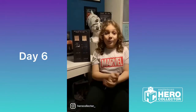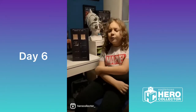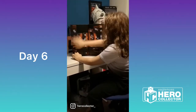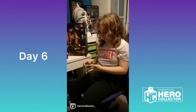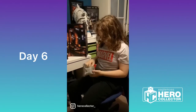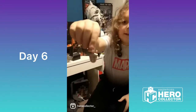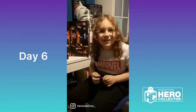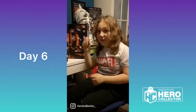Hello everyone and welcome to the sixth day of the Hero Collector Advent Calendar reveal videos. It's a tiny one. It's a TARDIS Key Keyring! Maybe I can use this to escape my washing up duties. Joke's on you, Father Time — I've got a key! This one gets a triple thumbs up from me and I'll see you tomorrow.